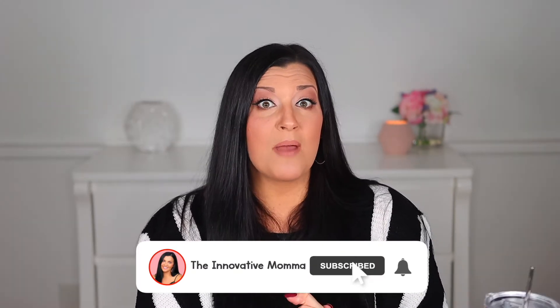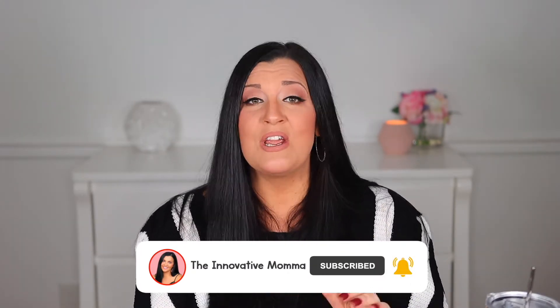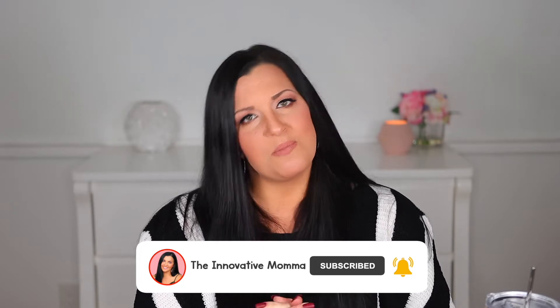Hey everyone, if you are new here, my name is Jess. I am a mom of two boys. I recently had my second baby back in September and I wanted to make a video on the products that I have used the most in my first couple of weeks with a newborn. Many of them have been used with both of my kids, so I hope they can help you as much as they've helped me.